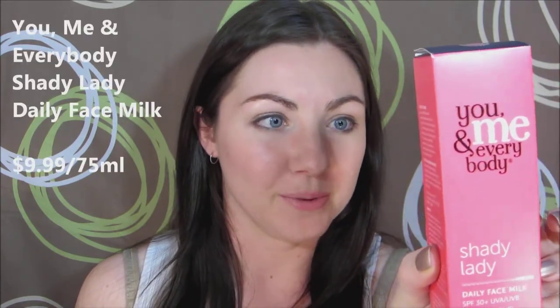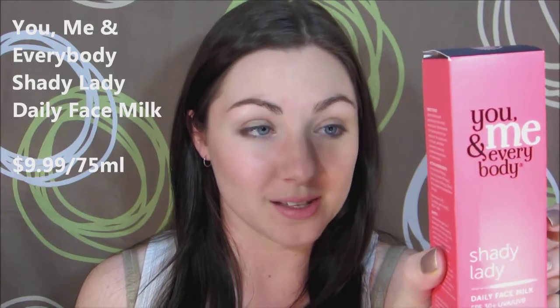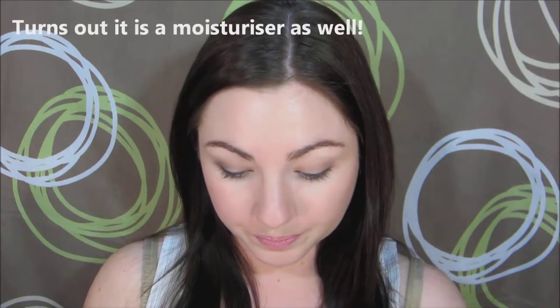The next product floating around in my parcel is in this cute pink little box. It's by You Me and Everybody — it's the Daily Face Milk SPF 30+ UVA/UVB broad spectrum. Basically it's a sunscreen in a roundabout way, which is always handy. It's in a tube, so it'll be really easy to pop in your bag and take places rather than having a big pump bottle. Very useful.